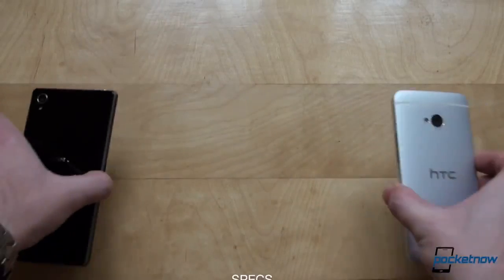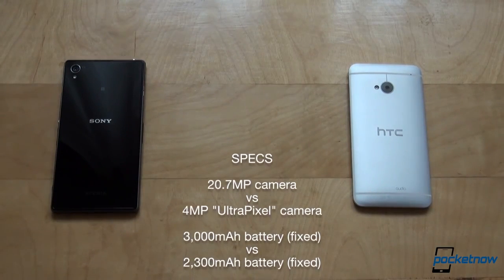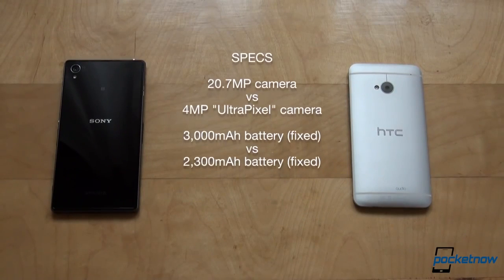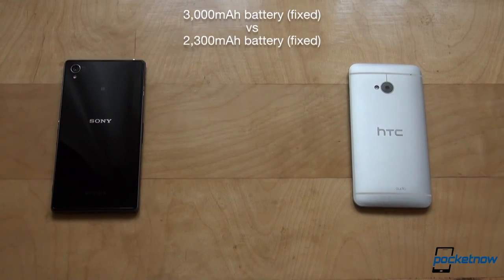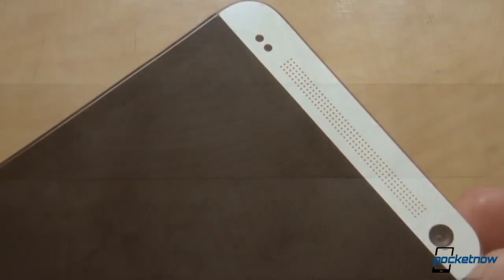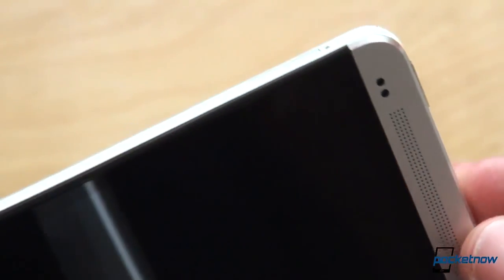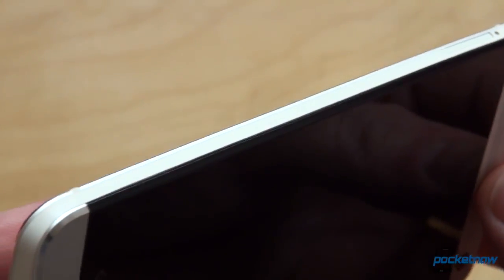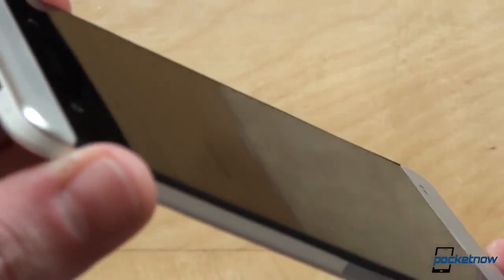Also on paper, the 20.7 megapixel stabilized camera on the Z1 destroys the 4 megapixel ultra-pixel camera on the One, if you look at sheer numbers. We'll see how they actually compare later on in this video. Sony needed to fit a larger battery on the Z1 to power everything — we're looking at 3000 mAh on the Xperia Z1 versus 2300 mAh on the One. Sadly, neither of the two are user-removable or accessible. The HTC One also has an infrared port on top which you can use as a remote control, which is not present on the Xperia Z1. We also need to mention BoomSound, HTC's front-firing dual speakers, for which the Z1's bottom-mounted unit is really no match.